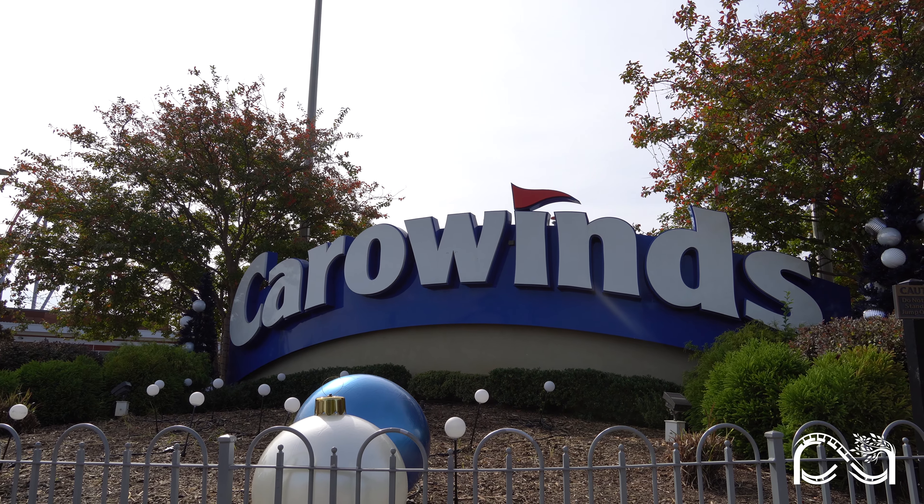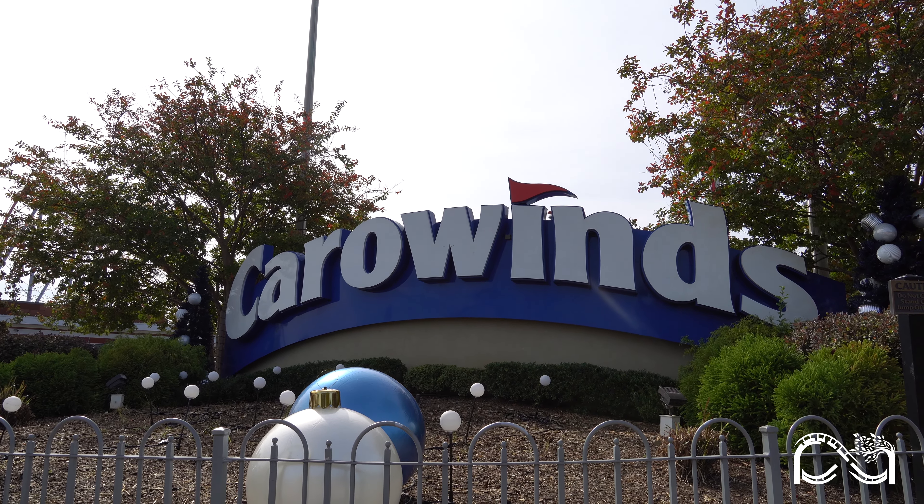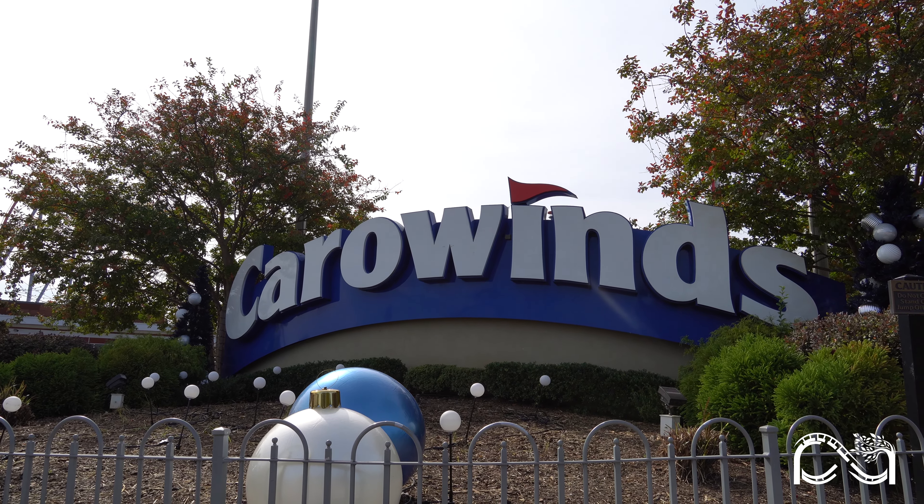Hey everyone, I'm Jordan. Welcome back to Peak Adventures with this week's Carowinds Park update. It's been a busy time here as the park shifts from the spooky Scarewinds season to the festive Winterfest. Let's take a look at all the latest changes.